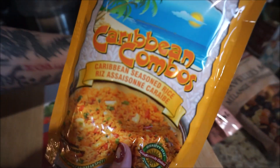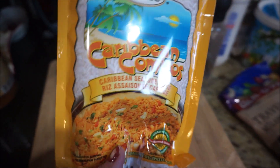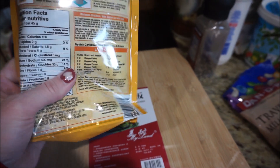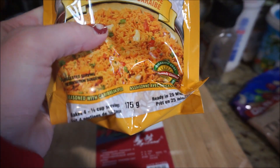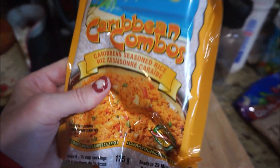And then this we've purchased before — I believe this is made in Canada, but it's a Caribbean combo: Caribbean seasoned rice. Oh, that's good and easy. It's really a great product, very good.